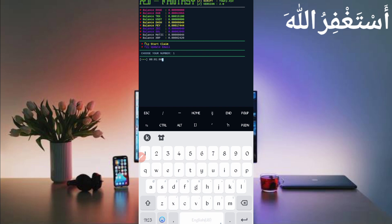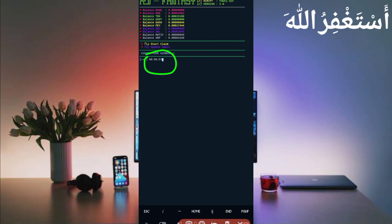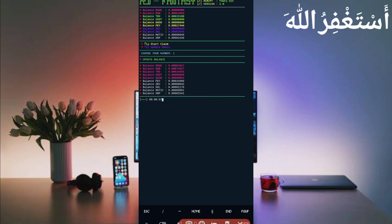Now it will claim within one minute — the one-minute timer has started. Every one minute you will earn all of these coins. Every coin will be earned after one minute. Just wait for the timer and it will be directly sent to your account. Here you can see the balance has been updated — you can check my balance updated from the previous balance. This website is working successfully and paying — I showed the payment proof as well.